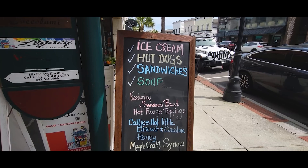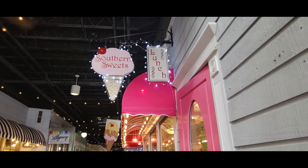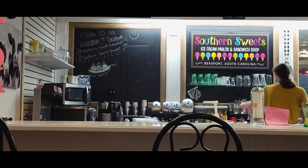It's such a warm day here in Beaufort. Let's head over to Southern Sweets on Bay Street for some ice cream. I love that it looks like an old-fashioned ice cream parlor.